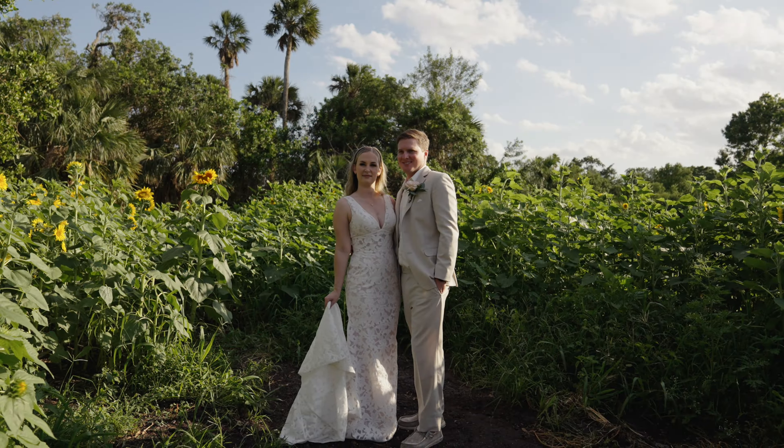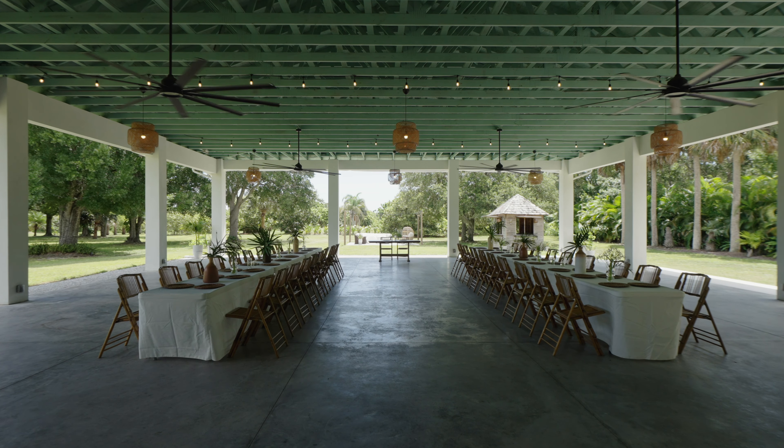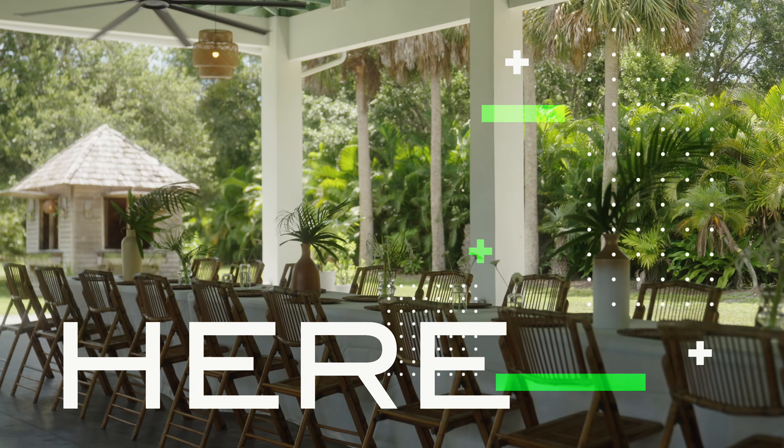Treehouse is all about being nature-centric, so this is my family's farm. Been in the family for over 25 years. Plenty of space — there's 3,000 square feet here, open air.